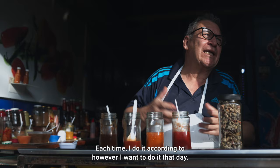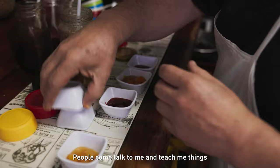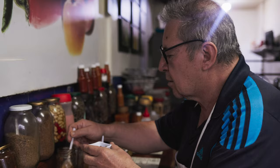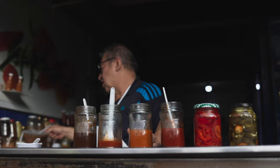Here I have chile habanero, chile serrano, chile jalapeño, and chile morita. There are people who talk to me and teach me things, and I apply them. Colombia is special for the aji — we have so many. This is our traditional dish.